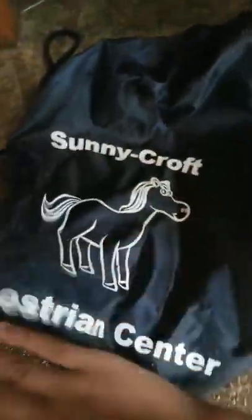Away from the window we just have this bench that my grandfather made. On the bottom I have this string bag from Sunnycroft Equestrian Center — that was actually my first barn. I was about three years old and I started riding there.